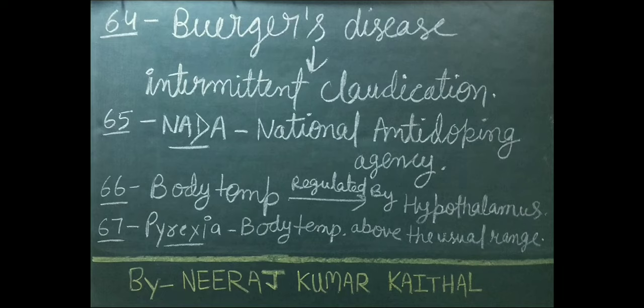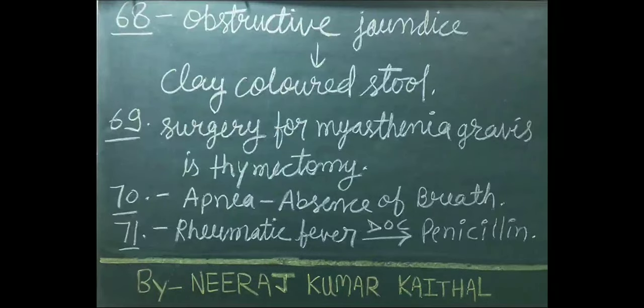Pyrexia means body temperature above the usual range. Clay-colored stool is seen in patients of obstructive jaundice. Surgery for myasthenia gravis is called thymectomy.